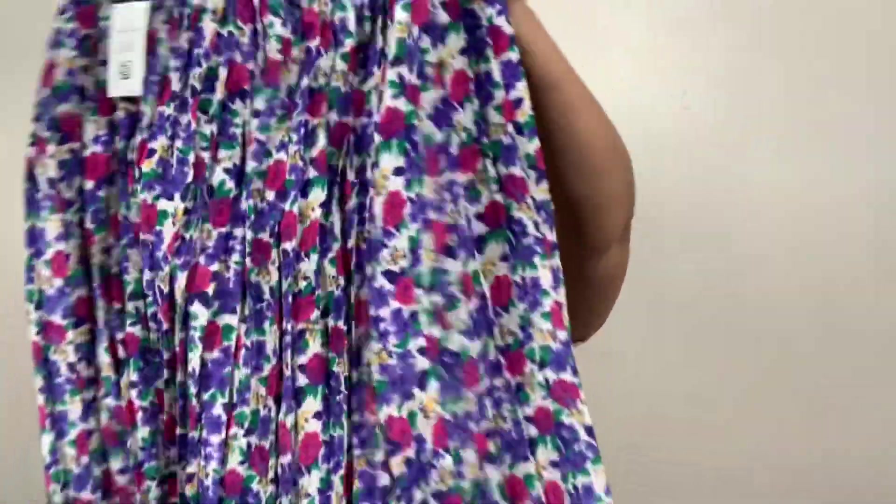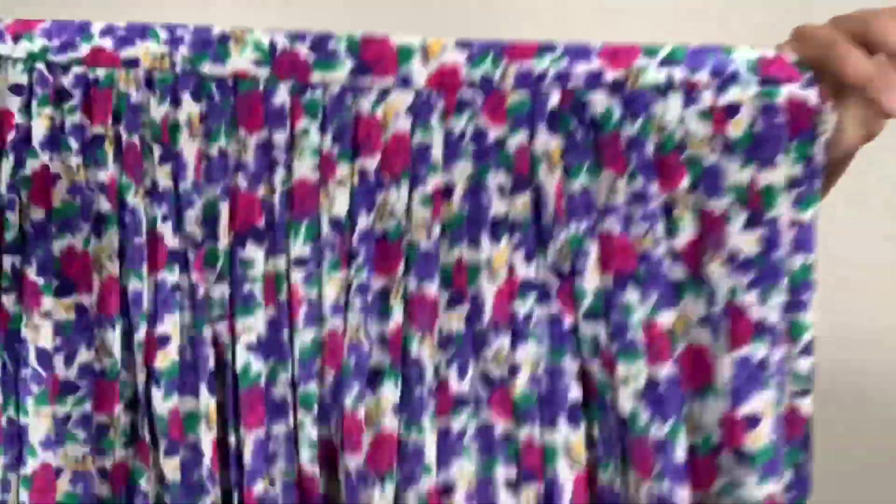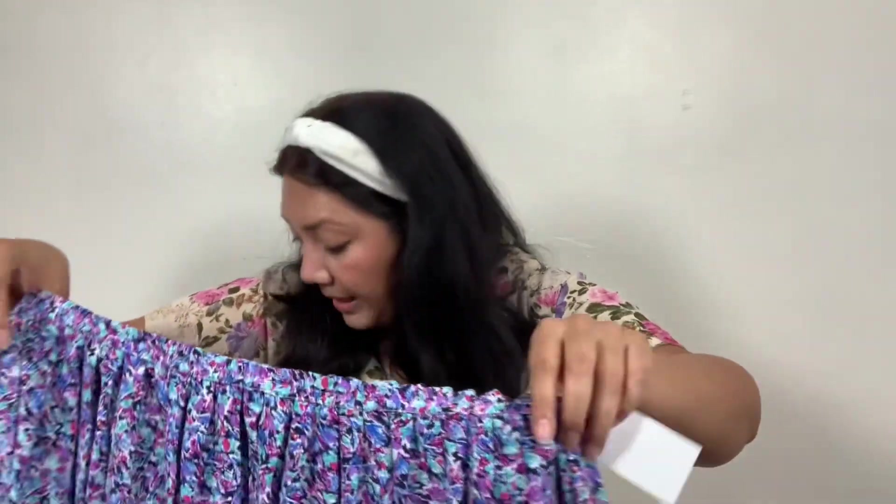Up next is a vintage skirt. This was $5.99, minus my discount I got it for $5.09. This looks homemade — maybe 90s — a floral skirt in a really good size, maybe like a 12 or 14. It's an elastic waist, pleated floral skirt. It's going to be perfect for spring and summer. No tag, but it definitely looks homemade and is really good quality — five bucks for a vintage floral skirt.